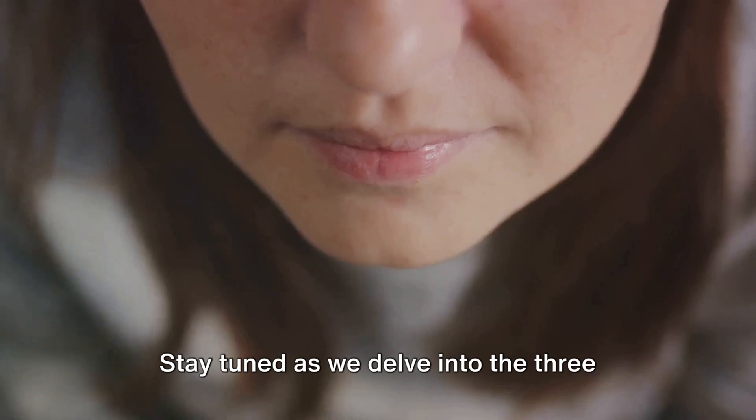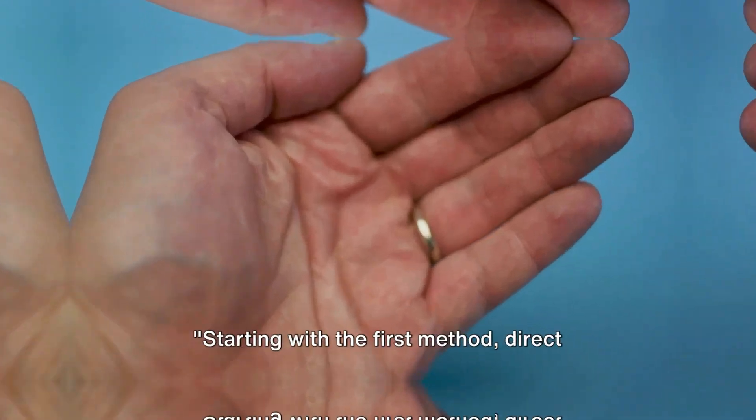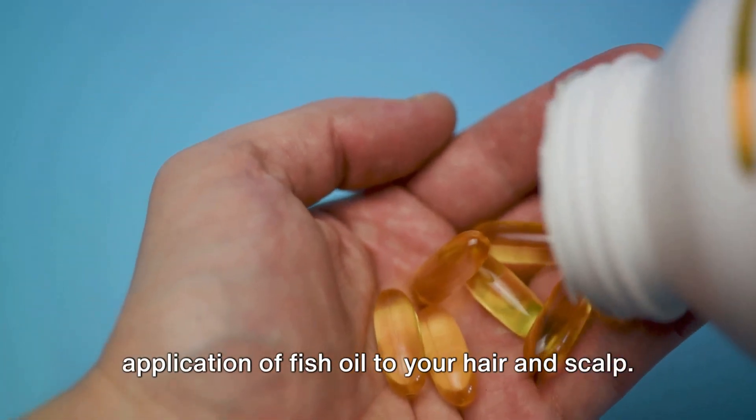Stay tuned as we delve into the three amazing ways you can use fish oil for hair growth. Starting with the first method: direct application of fish oil to your hair and scalp.